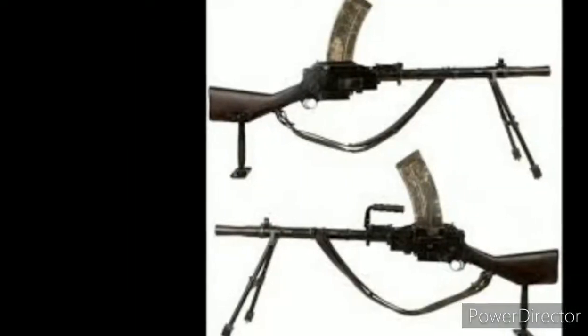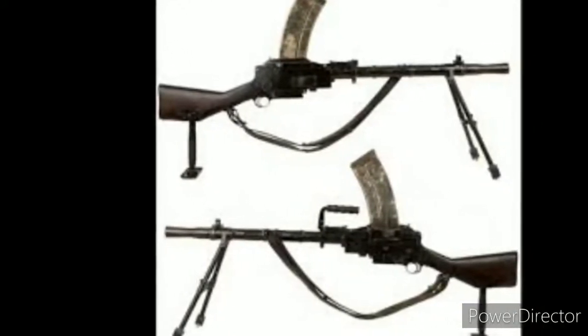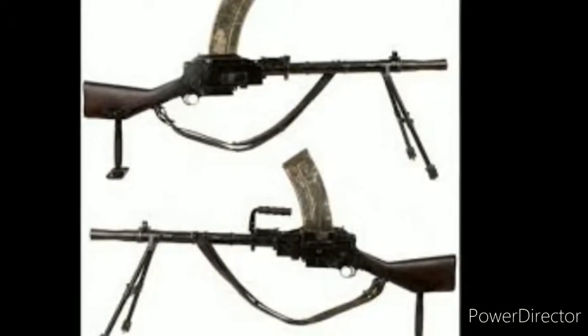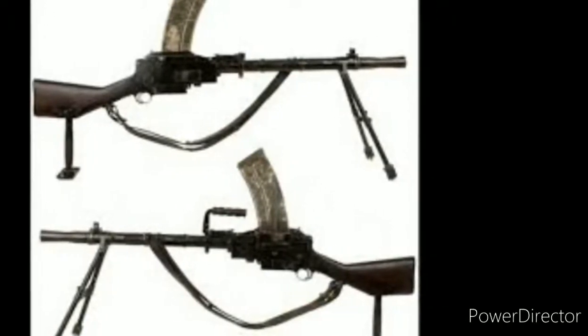The Madsen machine gun gets its name from the artillery colonel Wilhelm Hermann Oluf Madsen. It was one of the first true light machine guns, sold in more than 34 countries and used in armed conflicts for more than 100 years.